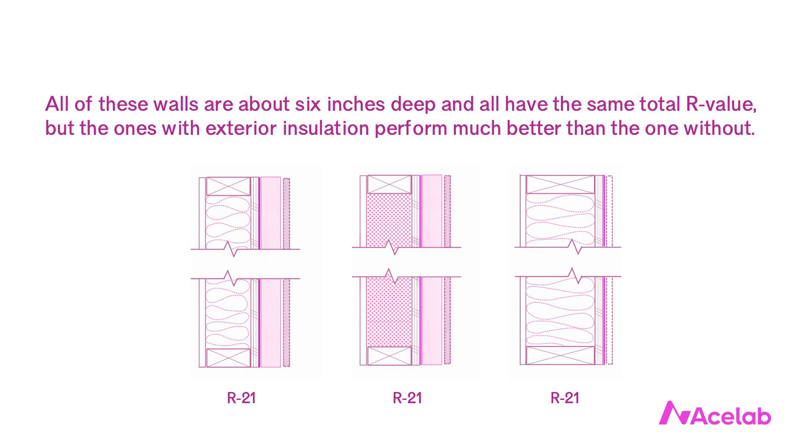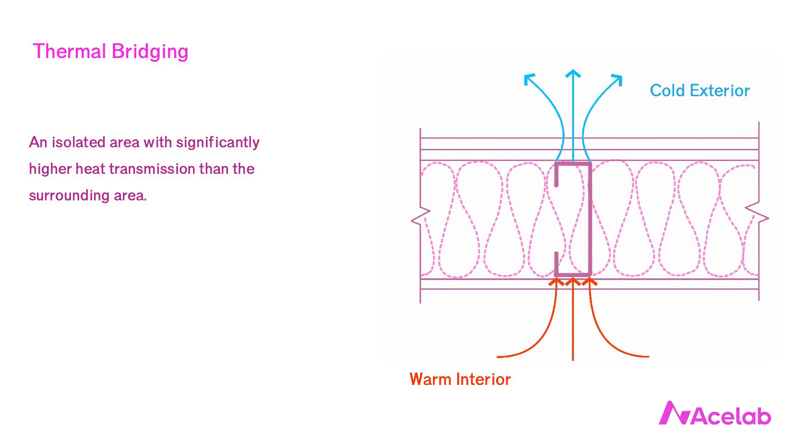One reason is that we'll have less thermal bridging through our studs in the 2x4 configurations, which is helpful from both an energy efficiency and comfort perspective. But thermal bridging through wood framing is not enormously significant, especially compared to what we see in walls with steel studs.